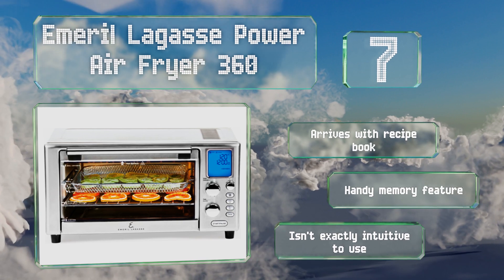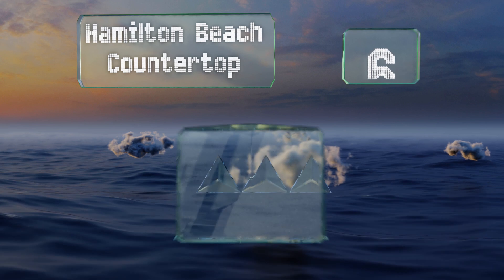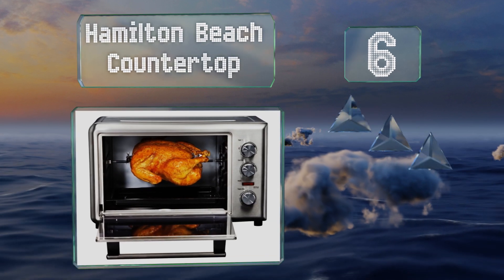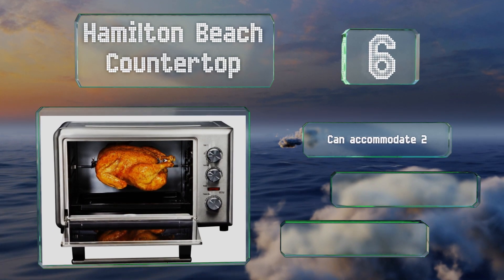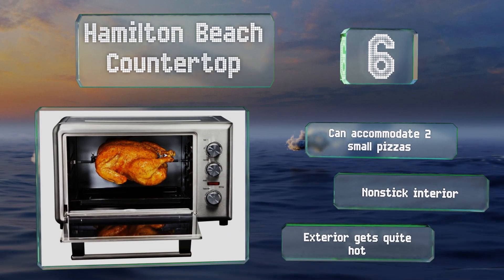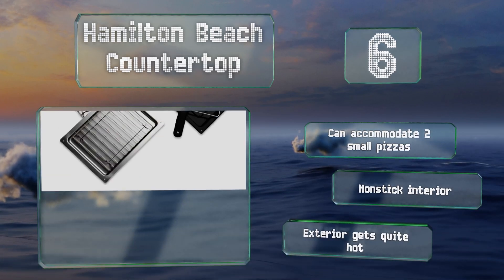Moving up our list to number six, the Hamilton Beach Countertop cooks like a regular oven but can also give you extra preparation options with its convection and rotisserie settings and accessories. The spit helps food to self-baste as it turns and can hold up to a five-pound chicken. It can also accommodate two small pizzas and has a non-stick interior, however the exterior gets quite hot.